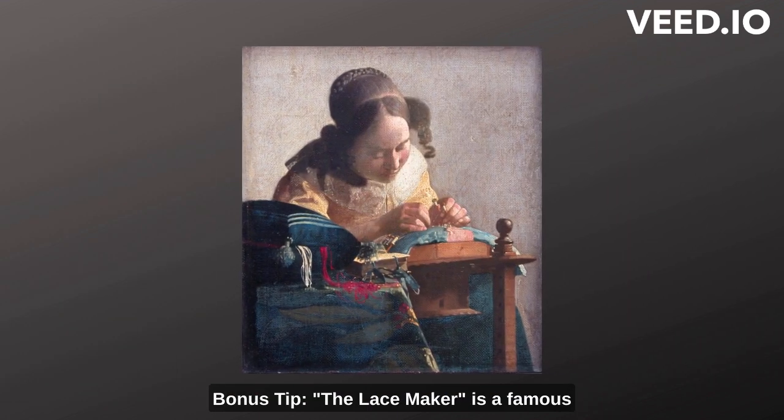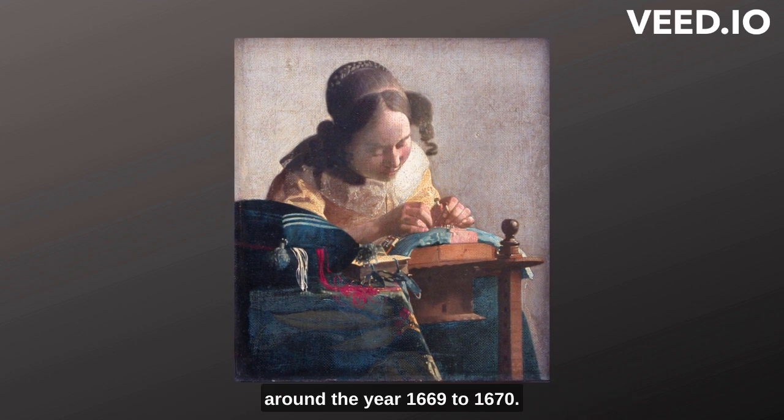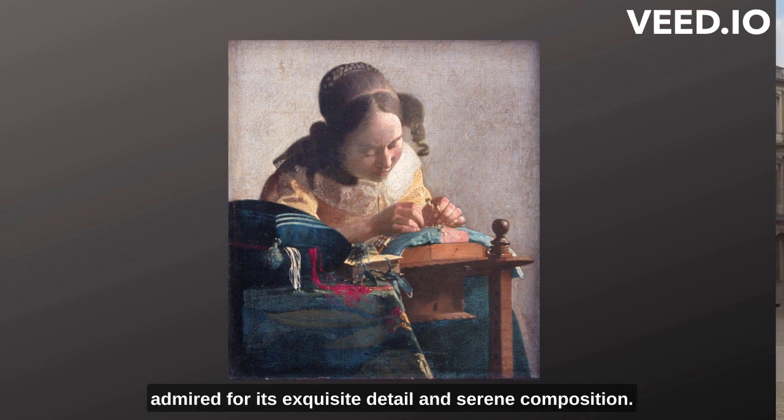Bonus tip: The Lacemaker is a famous painting created by the Dutch artist Johannes Vermeer around 1669–1670. It is considered one of Vermeer's masterpieces and is admired for its exquisite detail and serene composition.